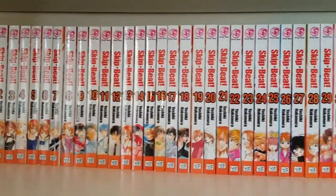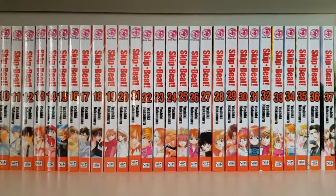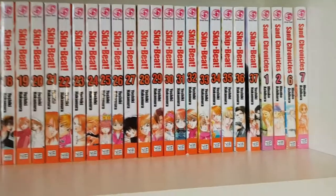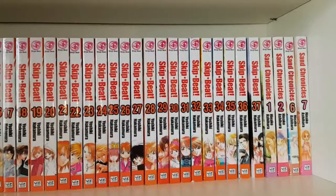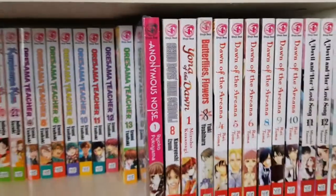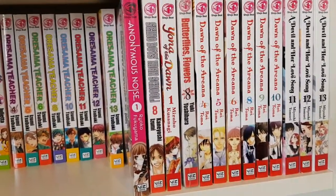Then I have Skip Beat volumes one all the way through thirty-seven. I originally wasn't going to collect it, but a bookstore was going out of business with a great deal — about four dollars a volume. Because it was so out of print and so long, I thought this was the time. I'm still two volumes behind but I'll get them eventually, and once I get volume 38 it will officially be my longest running manga series. Then Sand Chronicles volumes one, two, six and seven — I have all the hard-to-find volumes and just need to fill in the gaps.